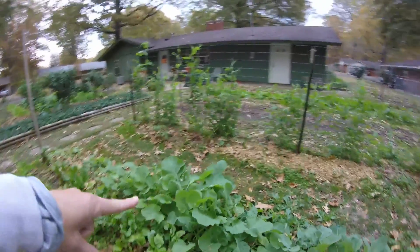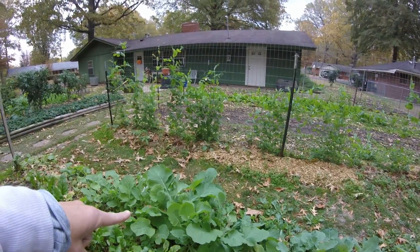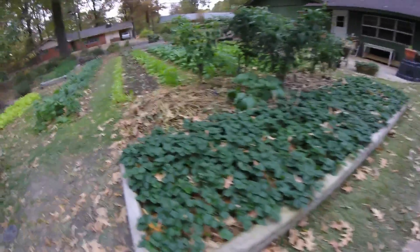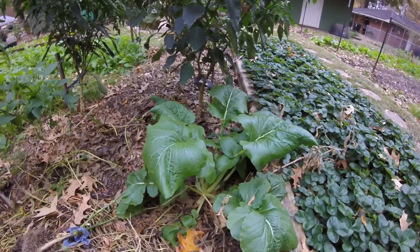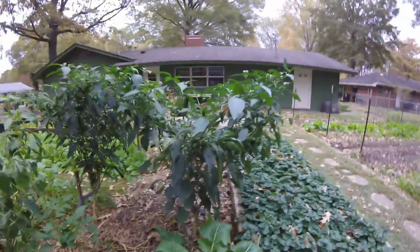What is this? Rutabaga. Beets. Carrots. Jay's cat. We don't know what this is — some sort of a green. These are our pepper plants.